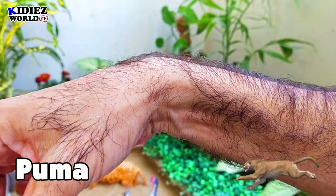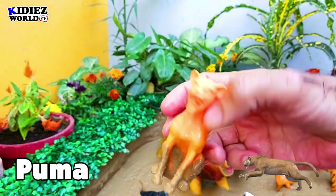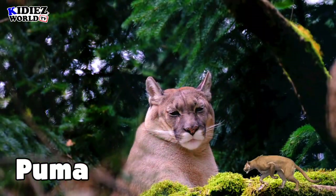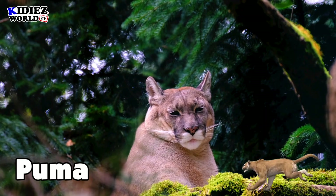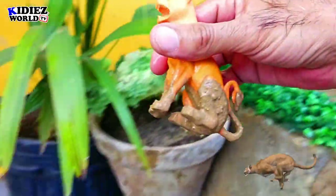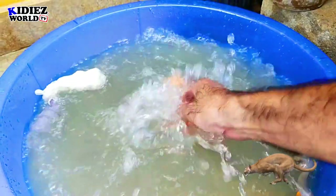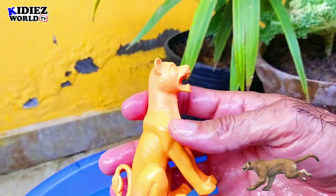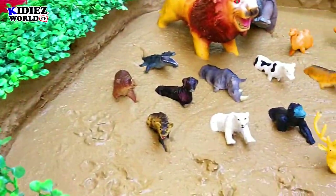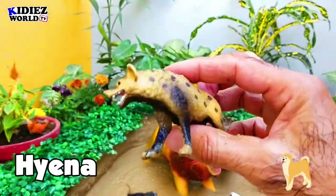The next one is puma, the wild cat. Puma is a wild animal belonging to the cat family. It has very sharp teeth, and basically pumas are meat-eaters — they hunt different kinds of animals.